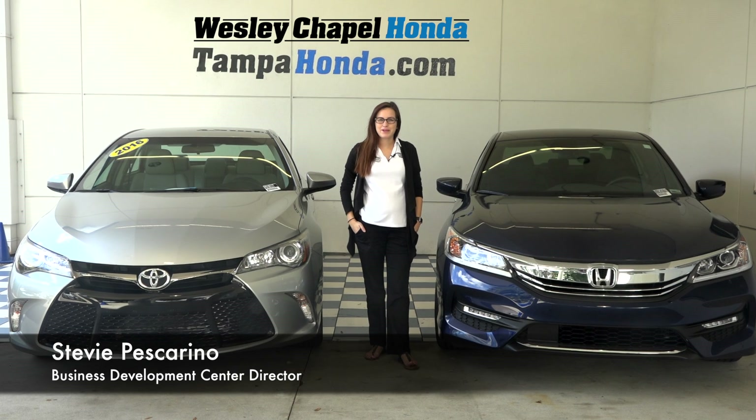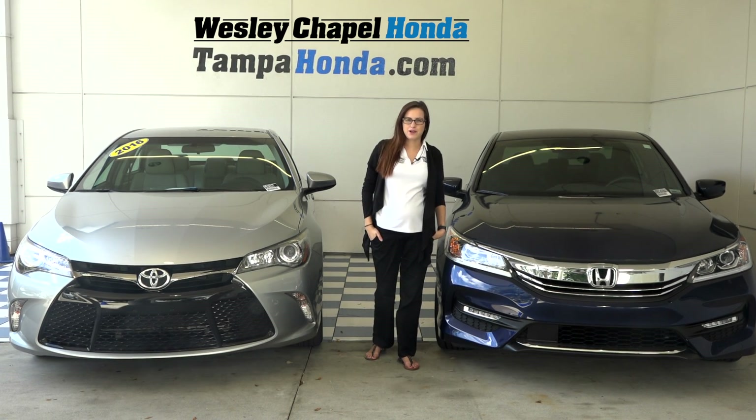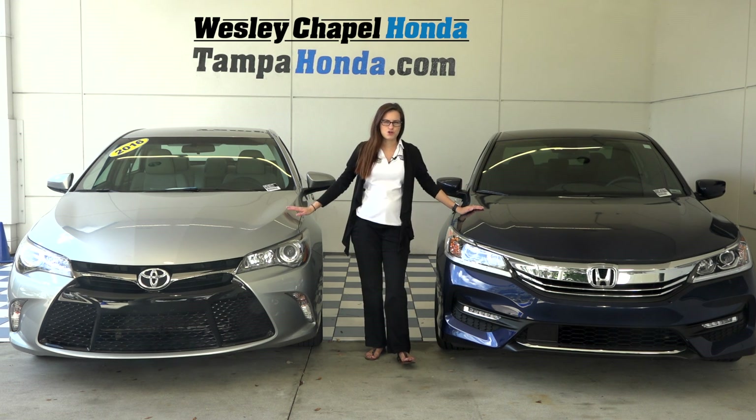Hi, Stevie Pascarino here on behalf of Tampa Honda and Wesley Chapel Honda. Today we are going to be doing a comparison on the Camry SE and the Honda Accord Sport.